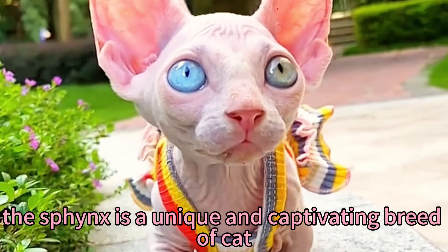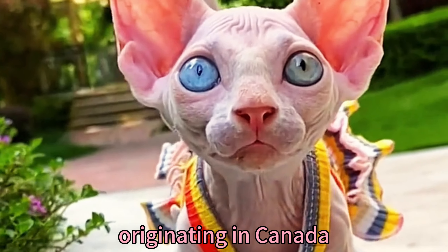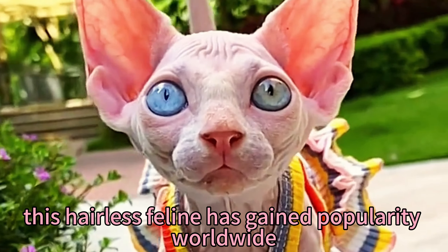Do you like Sphynx? The Sphynx is a unique and captivating breed of cat. Originating in Canada, this hairless feline has gained popularity worldwide.